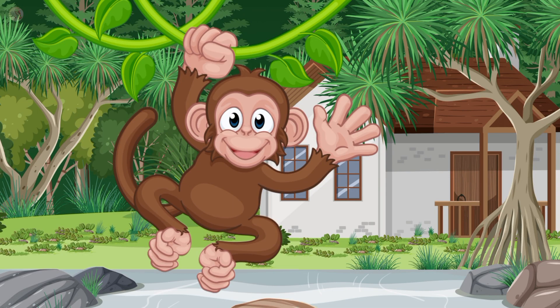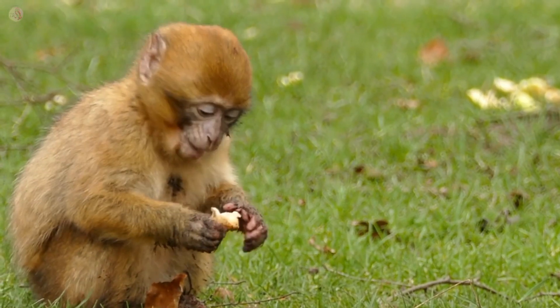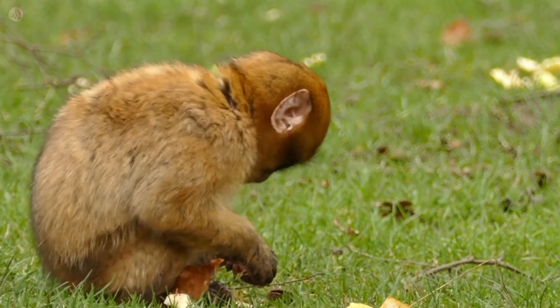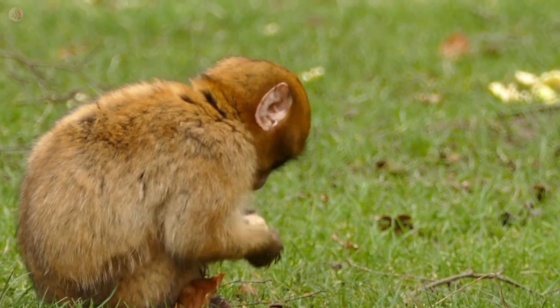This is a monkey. Monkey color is brown. Monkey is a very clever animal. Monkey likes to eat banana.